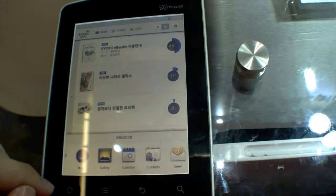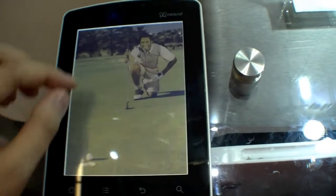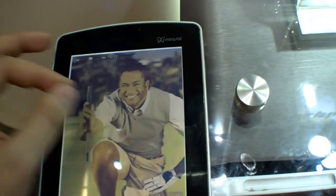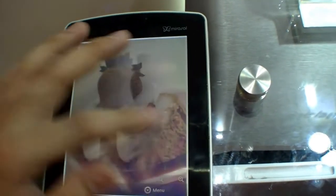Let's have a look at the gallery — I have some pictures. It's really nice and you have a touch screen so you can do multi-touch as well. That's really cool.